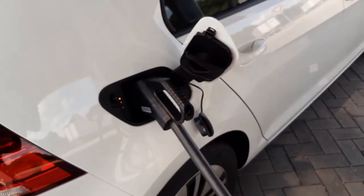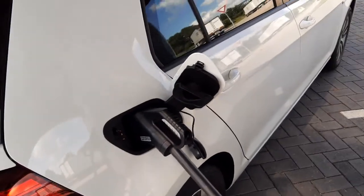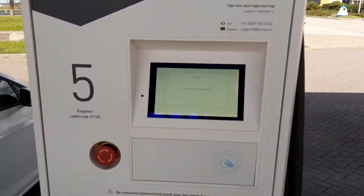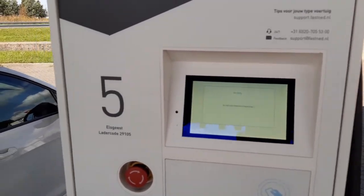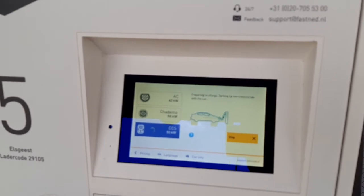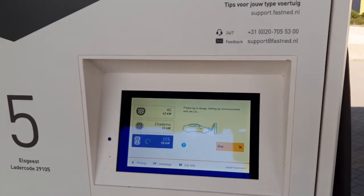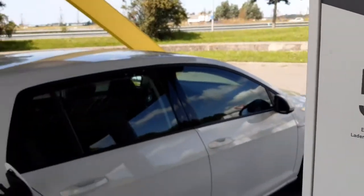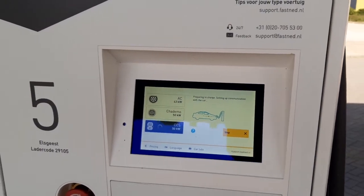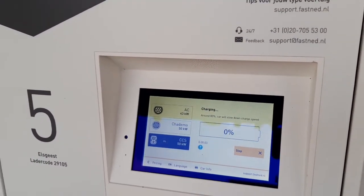The car communicates to the charger — it does a kind of authentication and then starts charging automatically and instantly, without you touching anything at all. You connect it and then you can go back into your car, grab a coffee, or go to the toilet, saving precious time while it simply charges.